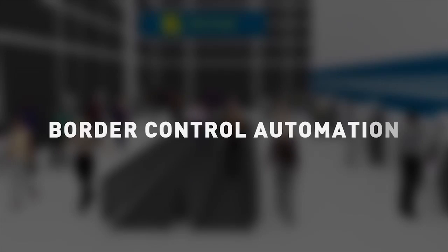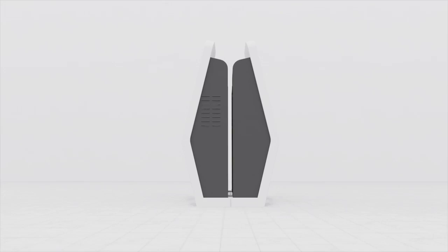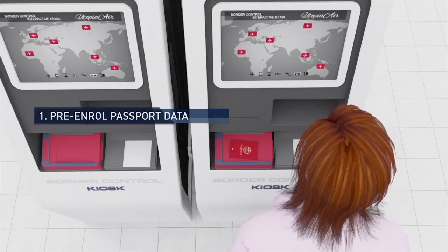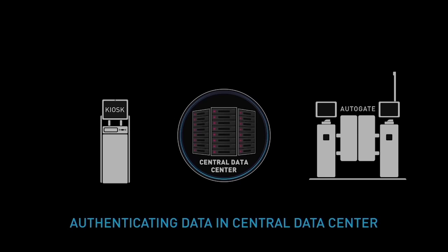It is possible to further enhance the efficiency of border control operations by using advanced border control automation technology. Border control kiosks can be deployed at strategic locations in airport arrival halls. Arriving passengers can pre-enroll their passport data, scan biometric fingerprints, and take their own facial photo at the kiosks. The kiosks would also verify the authenticity of the passport and check the identity of passengers against the warning index in the background.